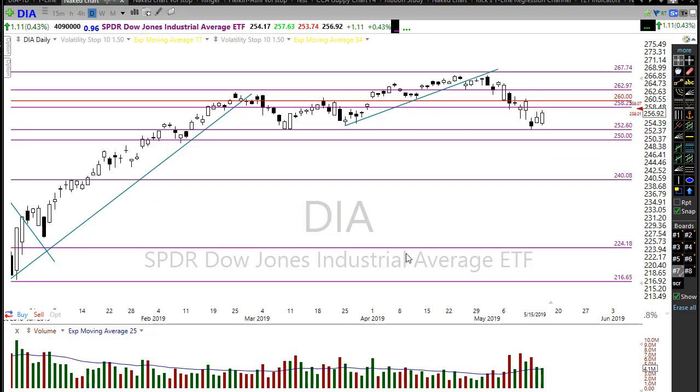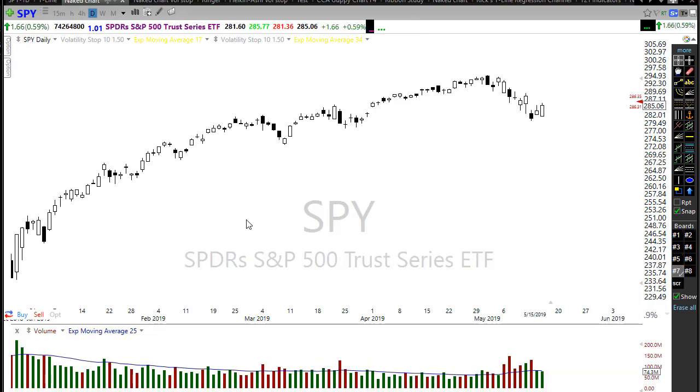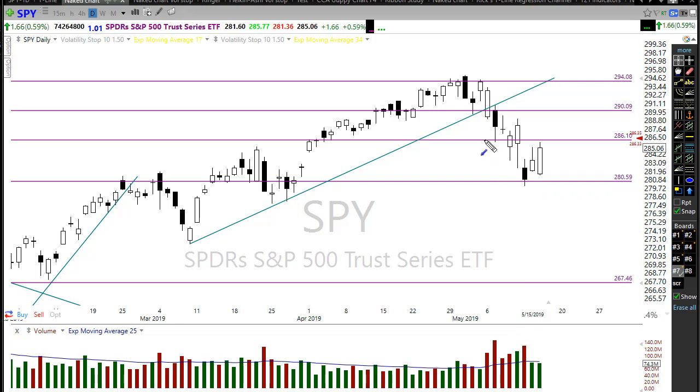Let's take a look at the SPY — very similar situation. We're going to be gapping straight into a fairly significant resistance area. There's a range in here with fairly strong resistance, and as we move up into this we want to make sure we don't get ambushed by the bears. Any pullback — as long as we hold above key support levels we'll be okay, but as we push higher and test these heavy resistance areas, watch closely.